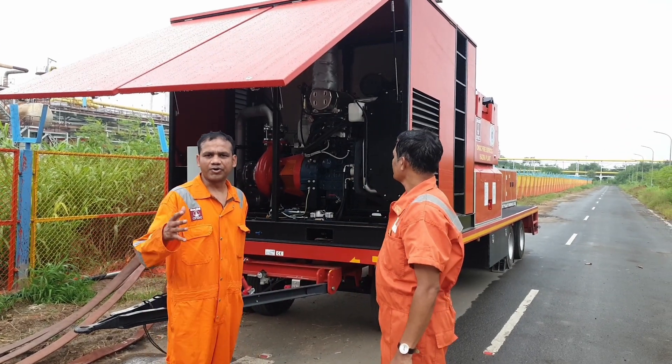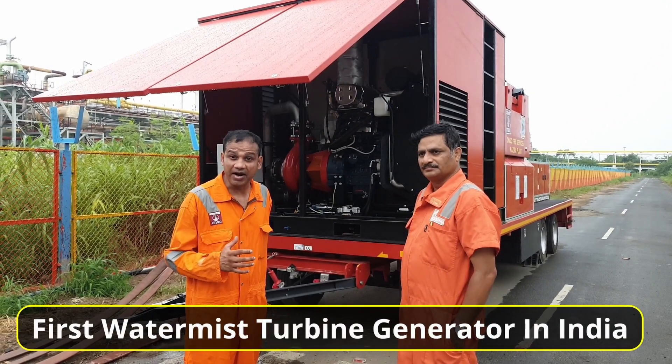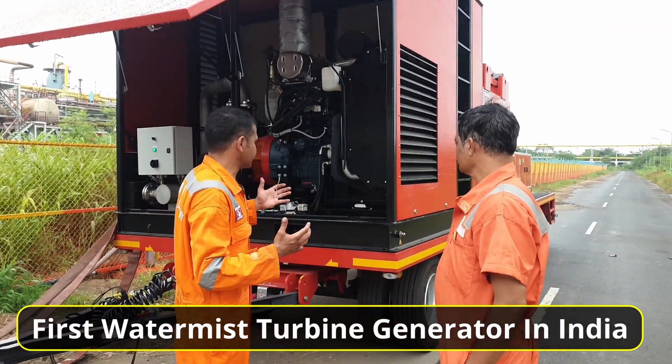Hello friends. Today we are going to introduce you to one of the very first water mist turbine generator machines which has been inducted in entire India. This is the first test unit in complete India which is imported from foreign countries.